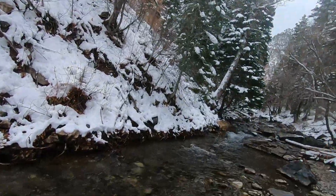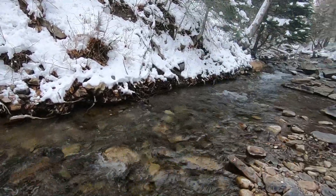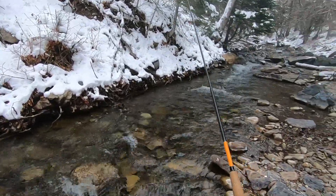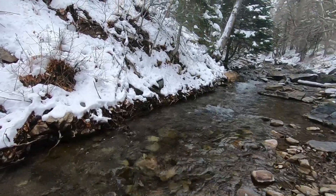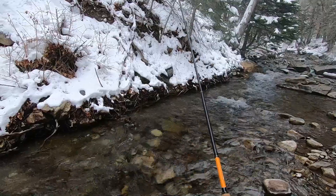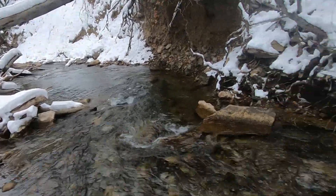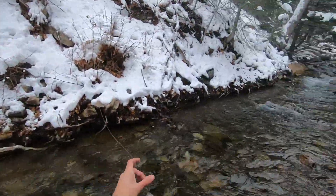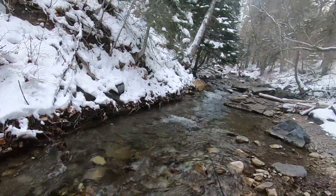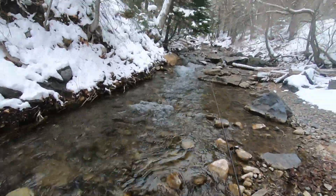Winter fishing in general is just harder. The fish aren't quite as willing, so I'm not expecting great things — again, just want to catch something. The realist in me knows to focus on the larger pools, but the optimist in me says they might be holding off to the side. You never know. So I'm going to fish everything at the start here.